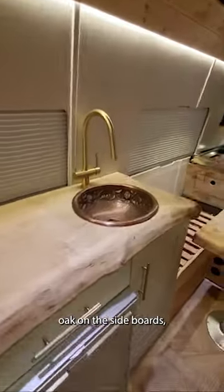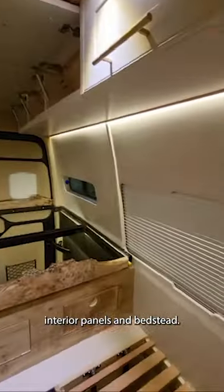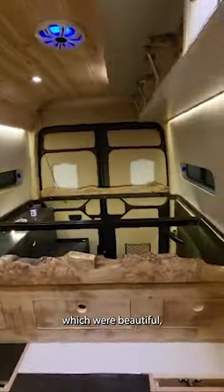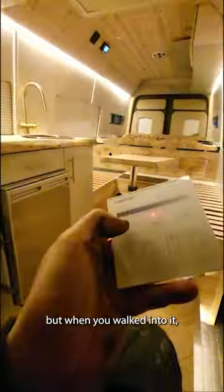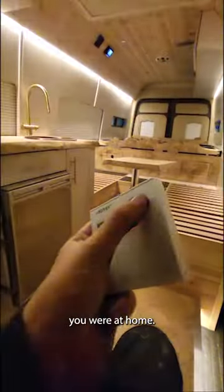We got natural oak on the sideboards, interior panels and bedstead. My main ambition for the van was to make sure that it felt as homely as possible. I'd seen so many in the past which were beautiful but very clinical — I wanted a van that was an adventure wagon but when you walked into it, it felt like you were at home.